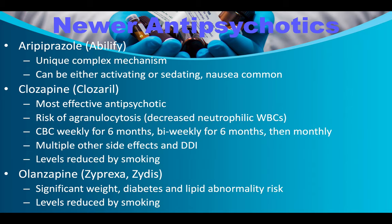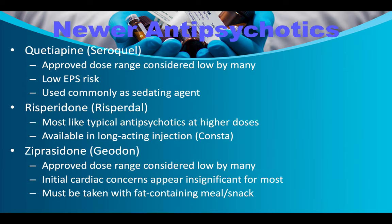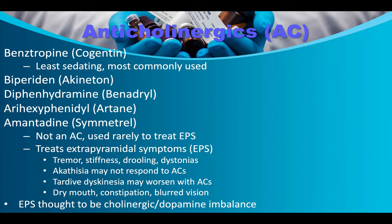Olanzapine/Zyprexa carries significant weight gain, diabetes, and lipid abnormality risk; levels are reduced by smoking. Seroquel/quetiapine has low EPS risk and is commonly used as a sedating agent. Risperidone/Risperdal is most like typical antipsychotics at higher doses and is available as a long-acting injection (Consta). Ziprasidone/Geodon has an approved dose range considered low by many; initial cardiac concerns appear insignificant for most, but it must be taken with a fat-containing meal or snack.